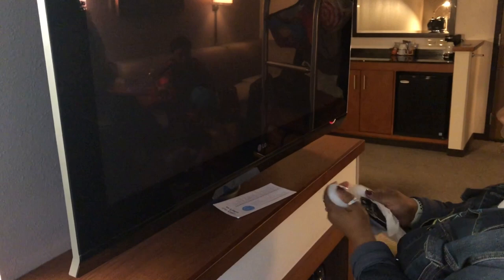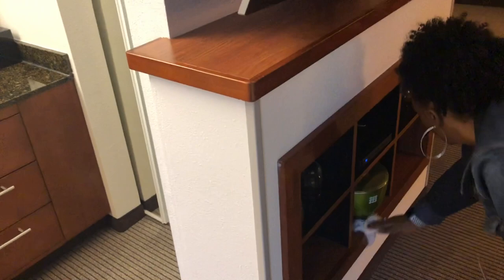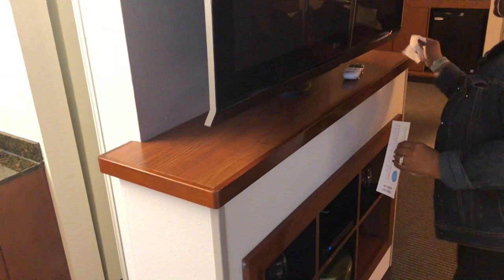Every room is going to be a little different because every room is different. The remote — number one germiest thing in a hotel room, number one. I don't plan on going all inside here so I'm not going to do all of that, but I will give it a good spray, just in case. What I don't wipe, I just give it a good spray.